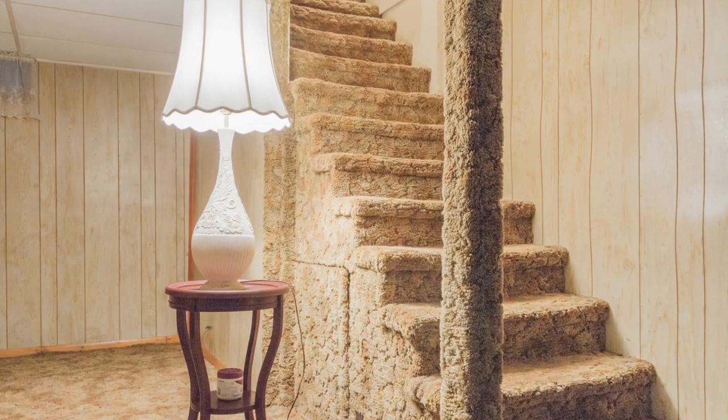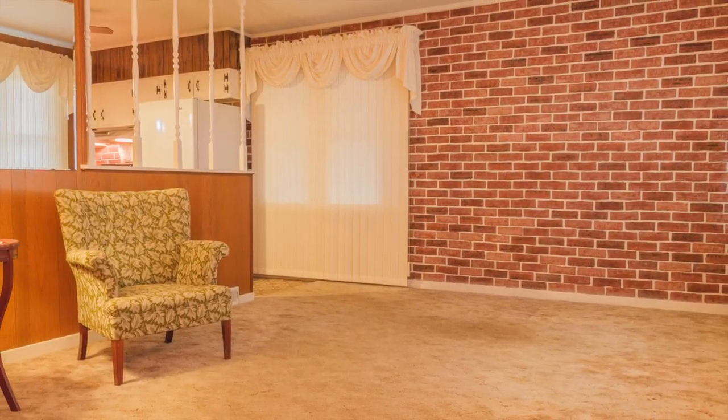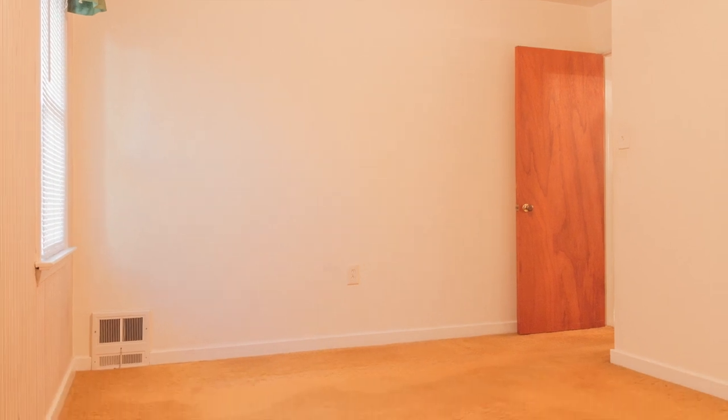By the way, the finished lower level is also great for entertaining. It has a bar and a refrigerator down there, and it's fully carpeted. As you walk through the main floor, you'll enjoy the spacious living room and the ample-sized bedrooms — three of them with a hall bath.